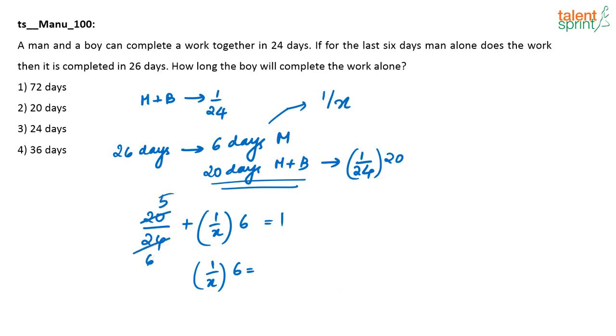Simplifying: 20/24 = 5/6, so 1 − 5/6 = 1/6. Therefore (6/x) = 1/6, which gives x = 36. So the man in one day does 1/36th of the work.